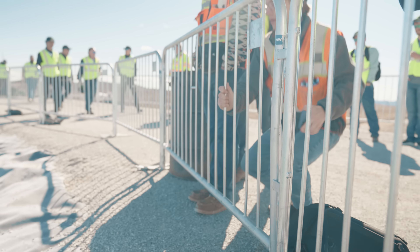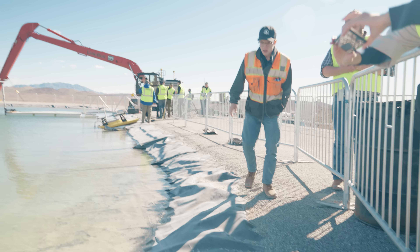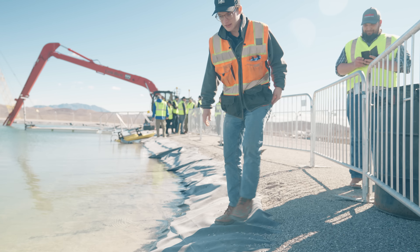Can I get in here? Let me get in. So here we are at Lake Trimble.